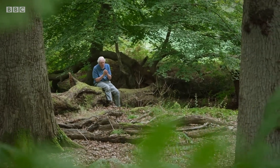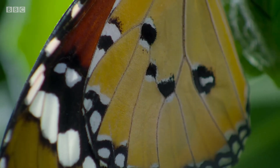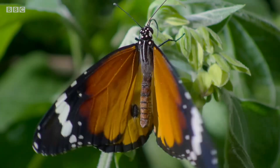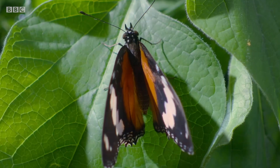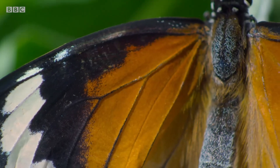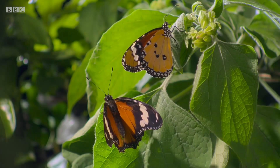But some animals that are in fact harmless have found it profitable to develop these warning colours themselves. This African queen butterfly, like the ladybird, is indeed very poisonous. But this is a different species entirely, a danaid butterfly. It has almost exactly the same colouration, yet it's perfectly edible. It is, you might say, using its colours and patterns to tell a lie.